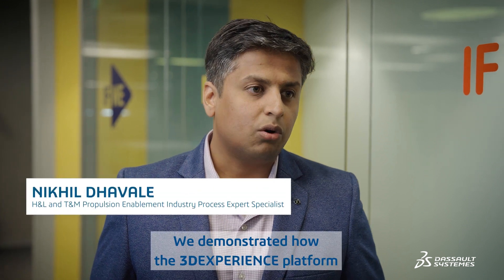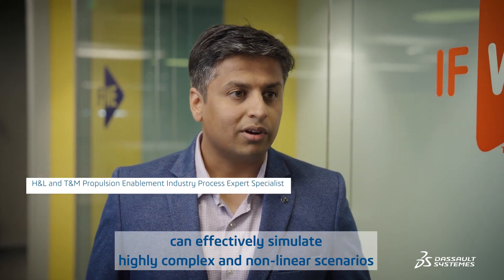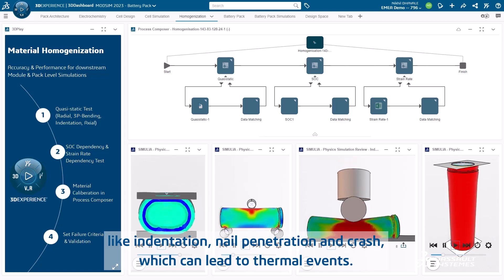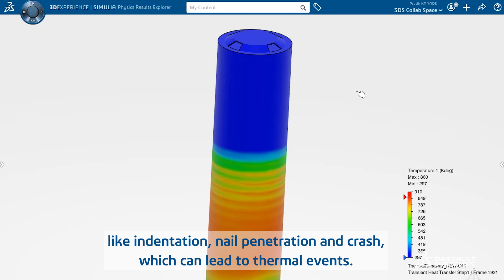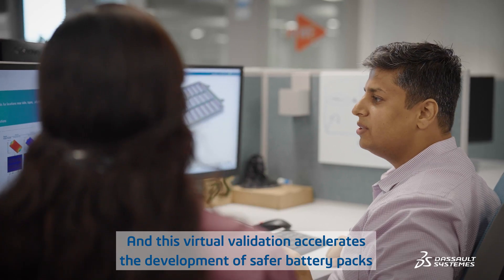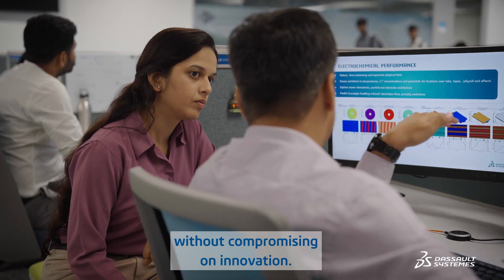We demonstrated how the 3DEXPERIENCE platform can effectively simulate highly complex and non-linear scenarios like indentation, nail penetration, and crash, which can lead to thermal events. These virtual validations accelerate the development of safer battery packs without compromising on innovation.